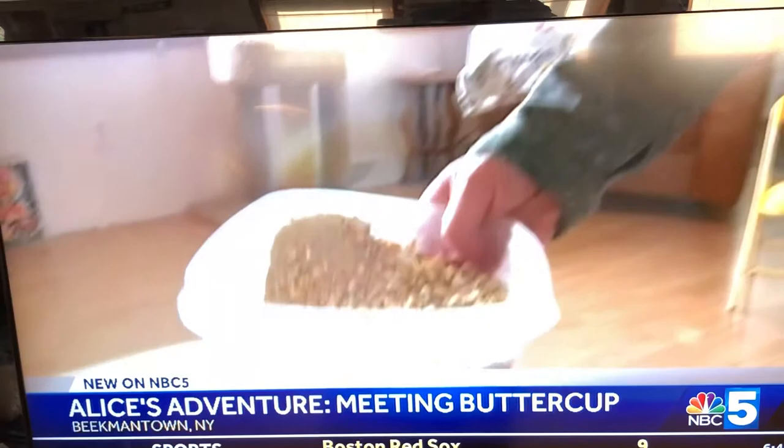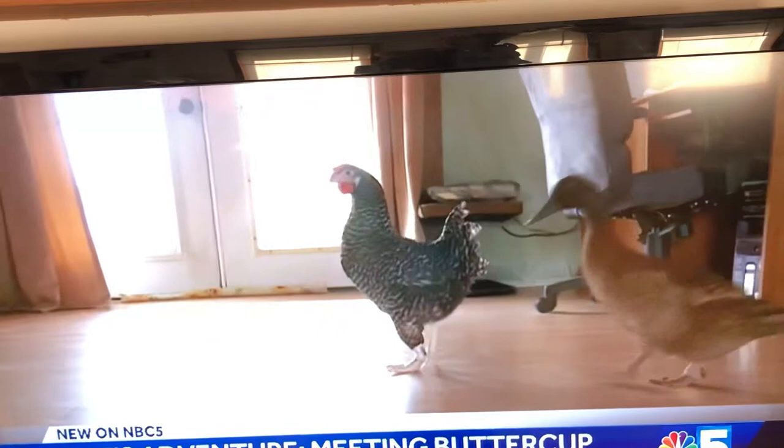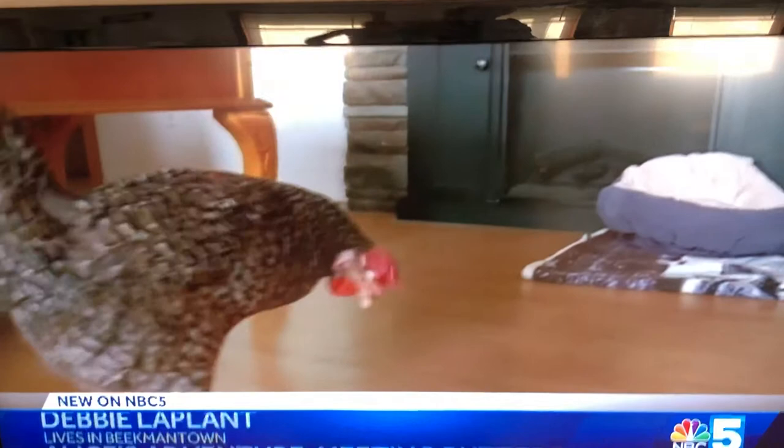Some people have a dog or a cat. Debbie McClamp has Buttercup. She's like a cat or a dog. Along with her sister Duck Matilda, Buttercup has a pretty big family. Debbie says she has about 50 chickens, and she loves them all the same.